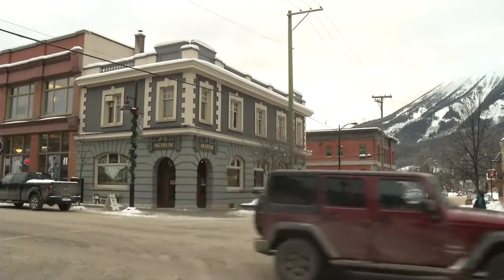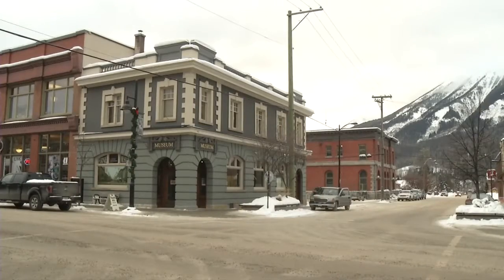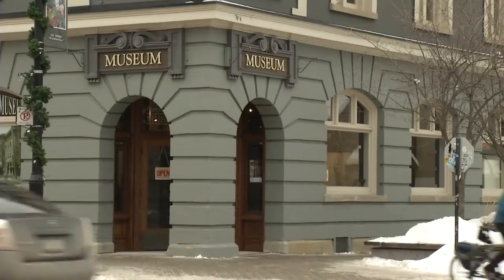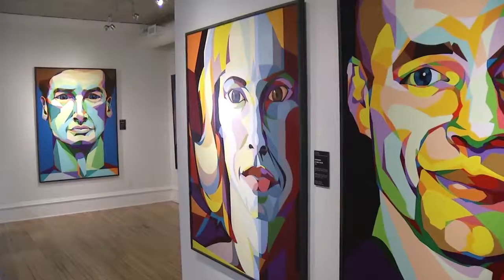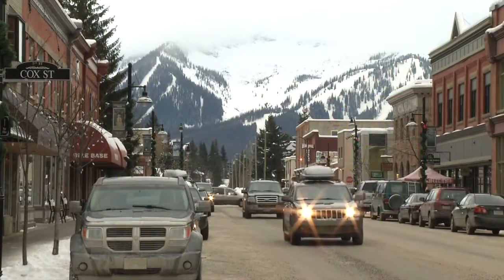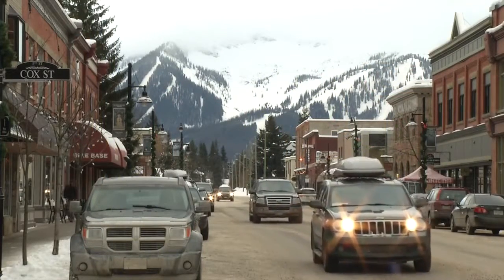The museum is open daily from 10am to 5pm and sees around 17,000 visitors per year. And based on what he's seen in the last few months, Ulrich is excited for what lies ahead. As the museum's programming continues to grow, that awareness of our institution will only become greater. For Go Kootenays in Fernie, I'm James Farnan.